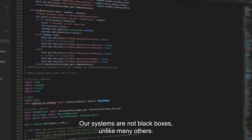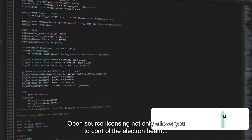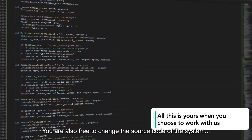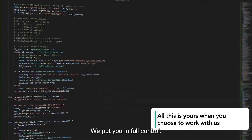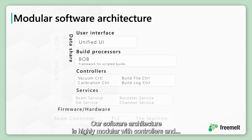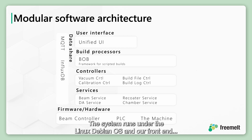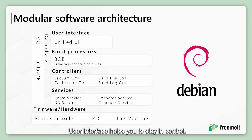Our open-source strategy means that you get access to our software — our systems are not black boxes, unlike many others. Open-source licensing not only allows you to control the electron beam exactly the way you want, you are also free to change the source code, for instance to implement your own equipment in the printing process. Our software architecture is highly modular, with controllers and microservices that can easily be upgraded. The system runs under the Linux Debian OS, and our front-end user interface helps you stay in control.